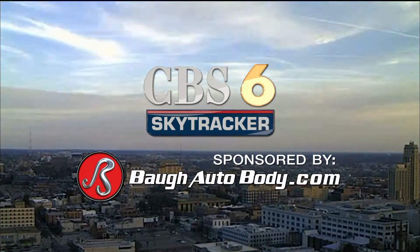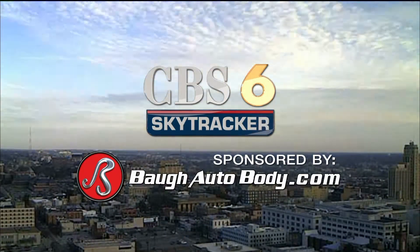CBS 6 Skycracker, sponsored by Vaughn Auto Body. Good morning — we are glad you're up early with us.